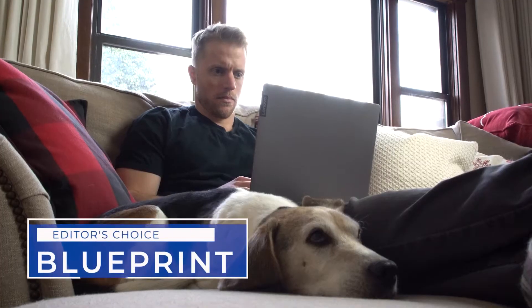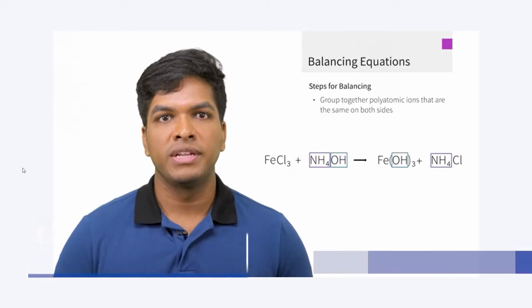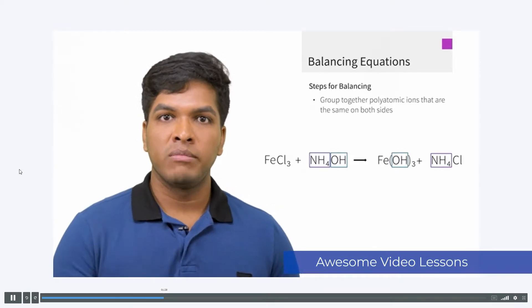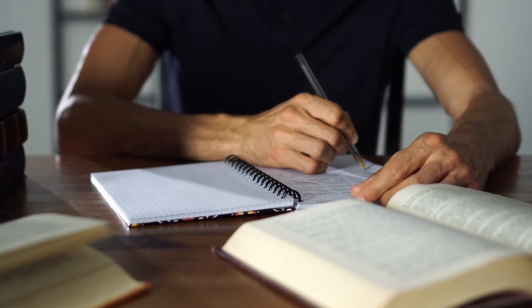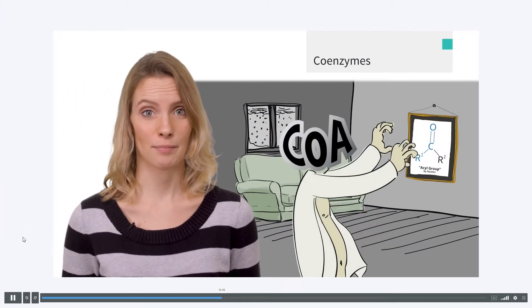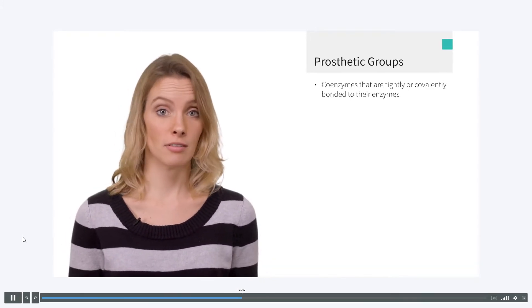The first course on our list is Blueprint. Kaplan and Princeton Review might be the well-known names in MCAT prep, but it's actually Blueprint that takes our number one spot, mainly for one reason: their video lessons. Blueprint's video lessons are just plain awesome — engaging, informative, and built for how the modern student learns. Blueprint is simply the best in this respect.